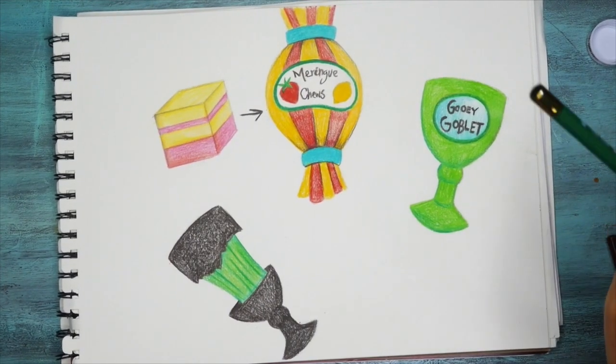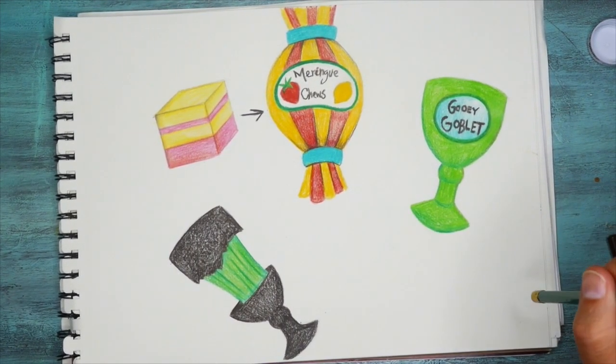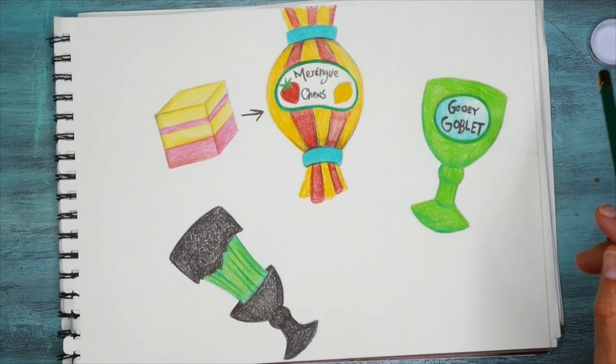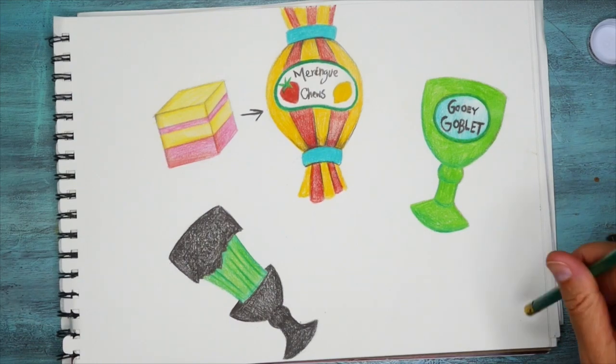Hi everyone! What I'd like you guys to do today is use your creative muscles to create a new kind of candy. Think about some of the words you'd use to describe the candies you eat.